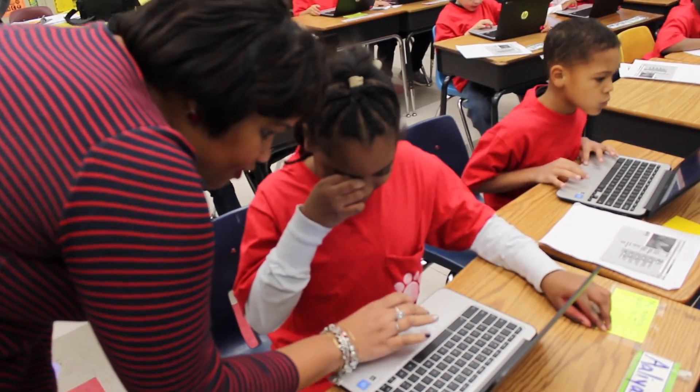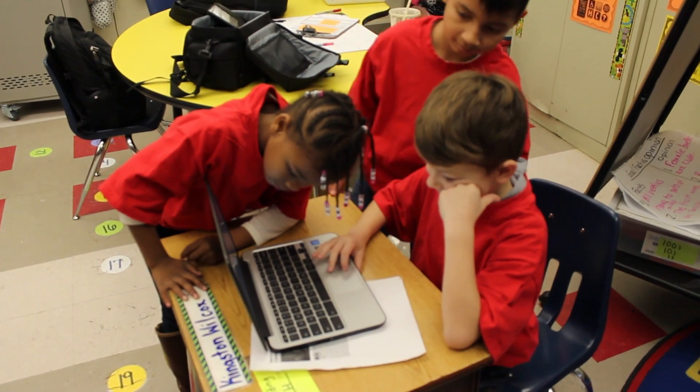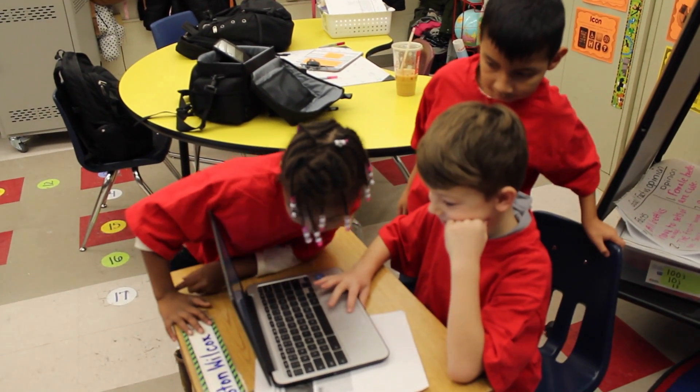Code to the Future is America's first comprehensive solution for computer science immersion. They make schools more fun while preparing students for their future. As many people know, there's a one billion job gap in computer science, or there will be. And I'm so excited that my students will be able to make themselves more marketable because they have a skill set that most adults don't have.